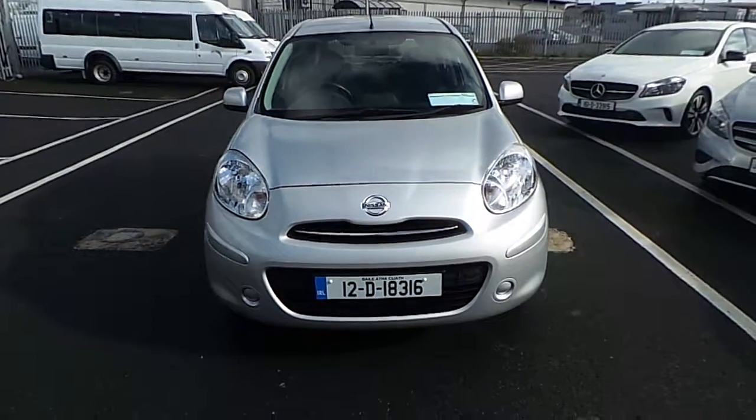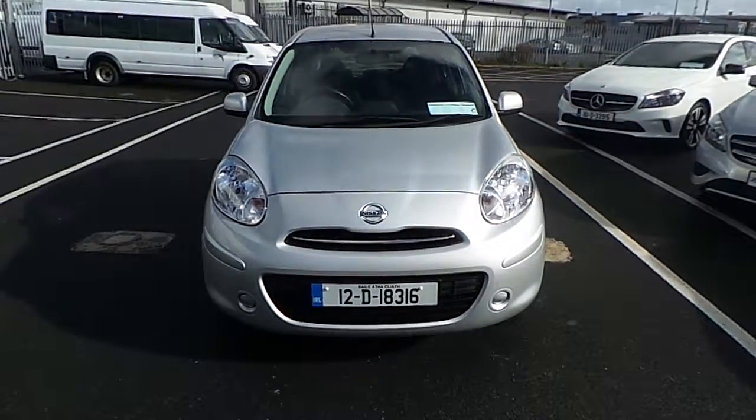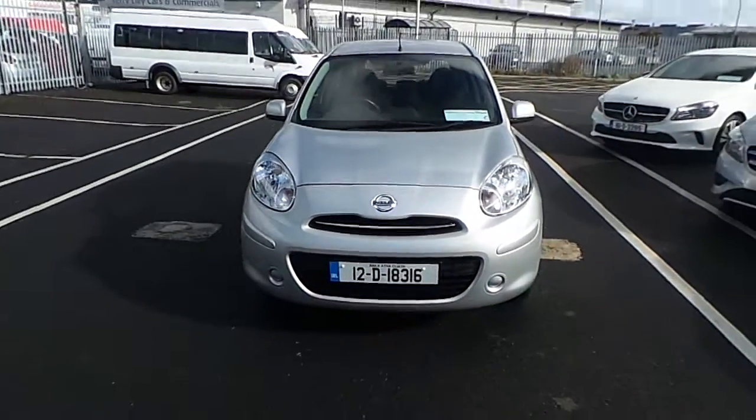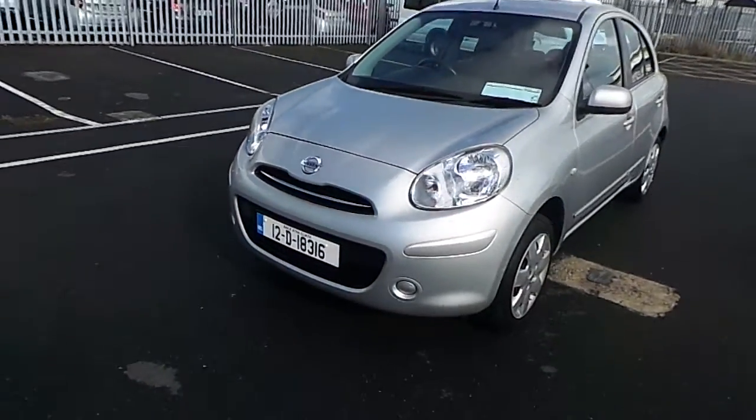Hi, this is Dan from Joe Duffy Select, and today I'd like to give you a closer look at this 2012 Nissan Micra. This is a 5-door 1.2 version, finished in metallic silver.